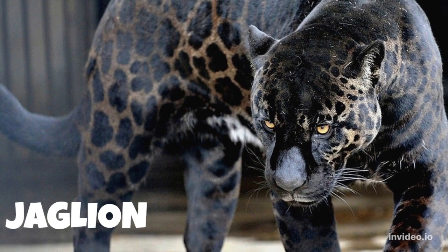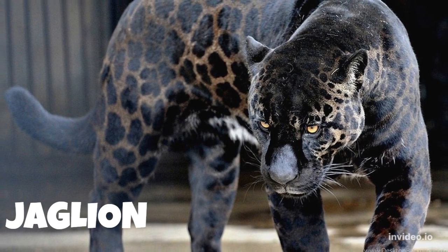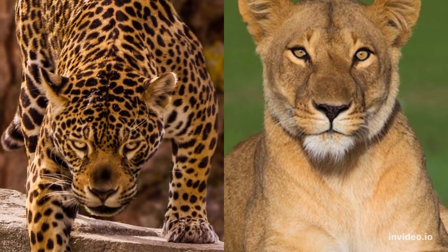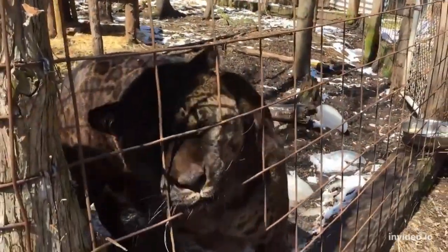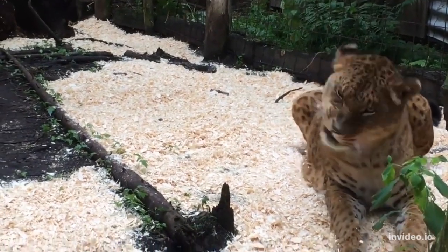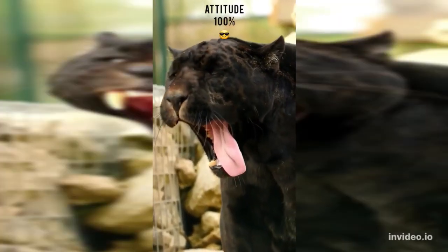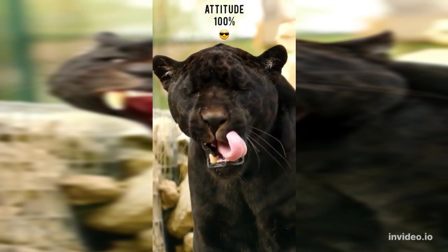Number 7: Jaglion. Another stunning and intriguing big cat hybrid is the jaglion, which comes from the mating of a male jaguar and a female lion. Not much is known about jaglions simply because so few exist. However, an unintentional mating between a black jaguar and a lioness resulted in two jaglion cubs — one has the coloring of a lion and the rosette pattern spotting of a jaguar, but the other sports a breathtaking dark gray coat with black spotting thanks to the dominant melanin gene found in black jaguars.